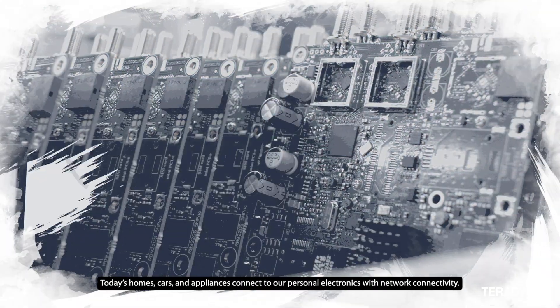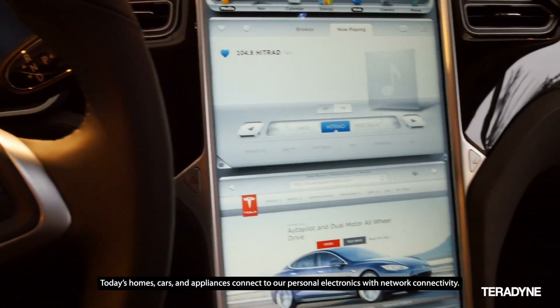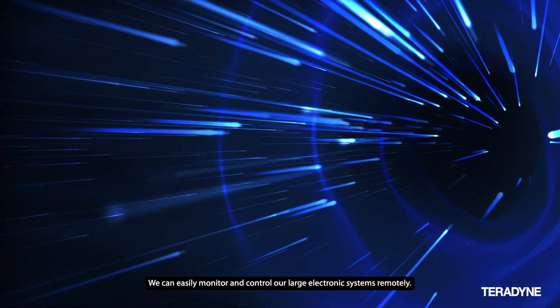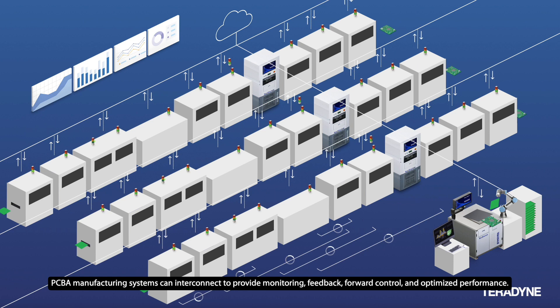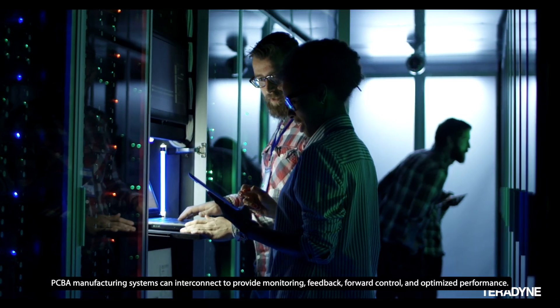Today's homes, cars, and appliances connect to our personal electronics with network connectivity, allowing us to easily monitor and control our large electronic systems remotely. That same connectivity revolution has come to electronics manufacturing. PCBA manufacturing systems can interconnect to provide monitoring, feedback, forward control, and optimized performance.